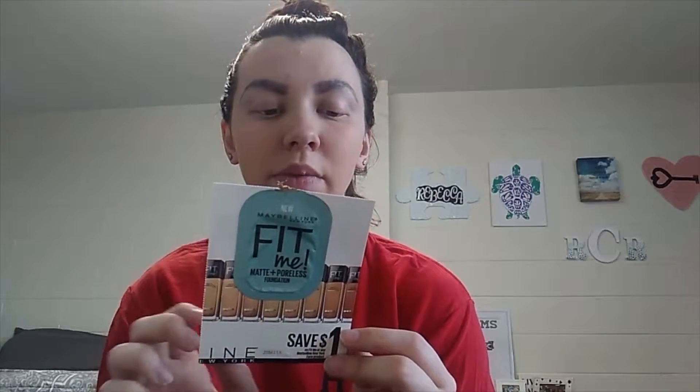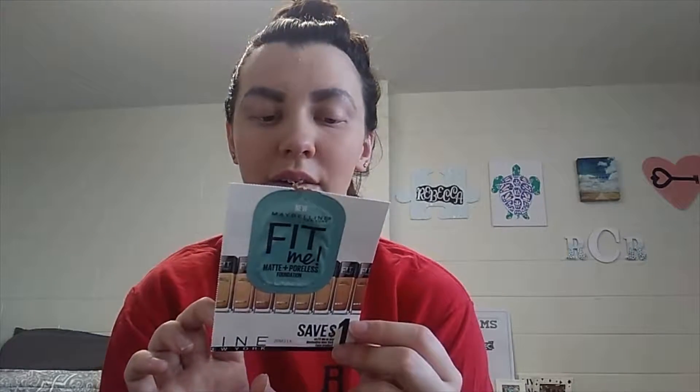Other than that, I feel like this is a really great foundation. I probably would purchase it just in the right color this time, and they have — if you can see — a good amount of shades, so I probably could find one pretty easily. And they also have a powder that goes along with it too.